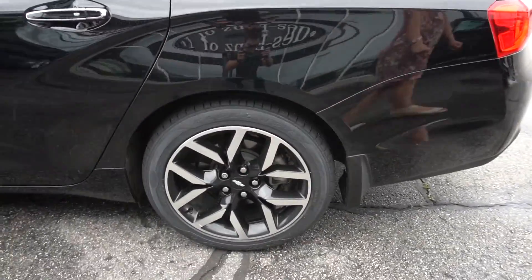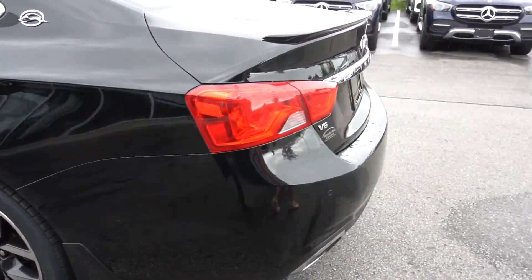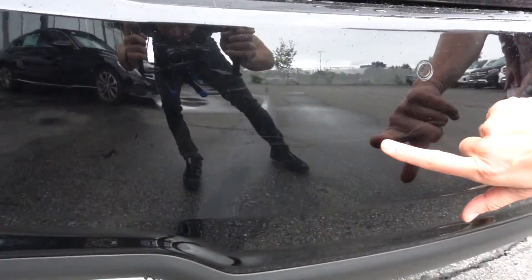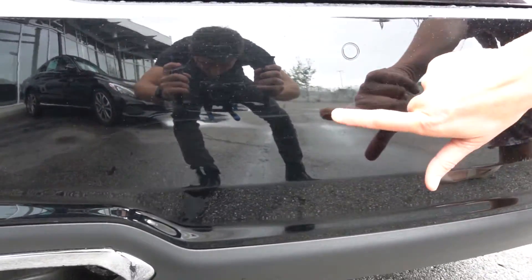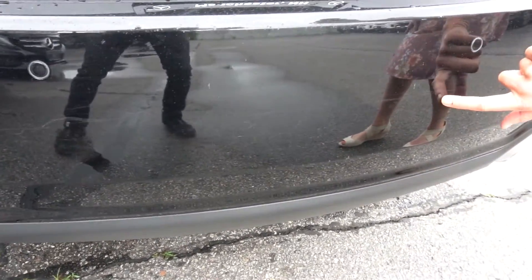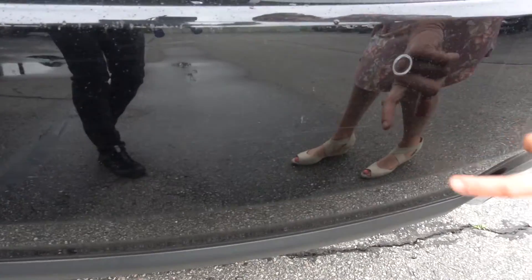Around here to the back there's some light scratches. I texted you a picture of it. It's kind of hard to tell but there's a scratch here on the bumper and down over here it's a little bit more.